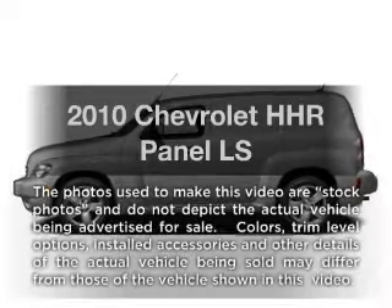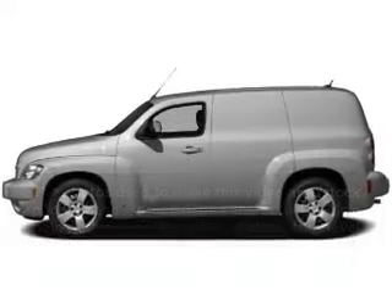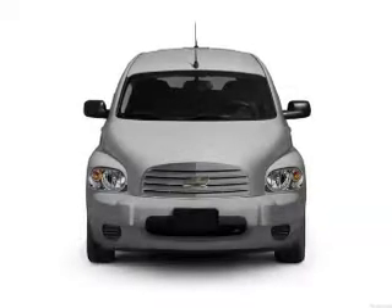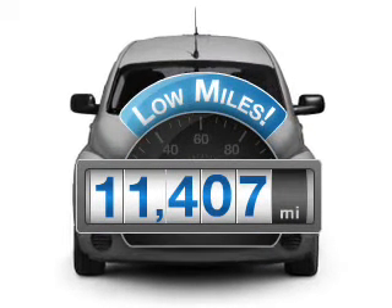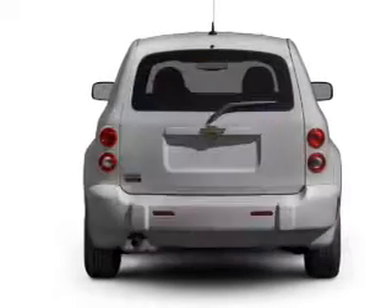Introducing the 2010 Chevrolet HHR. If you're looking for an automobile with great attributes, look no further. Why worry about high mileage? Choosing a ride with lower mileage is the right choice for your busy life.